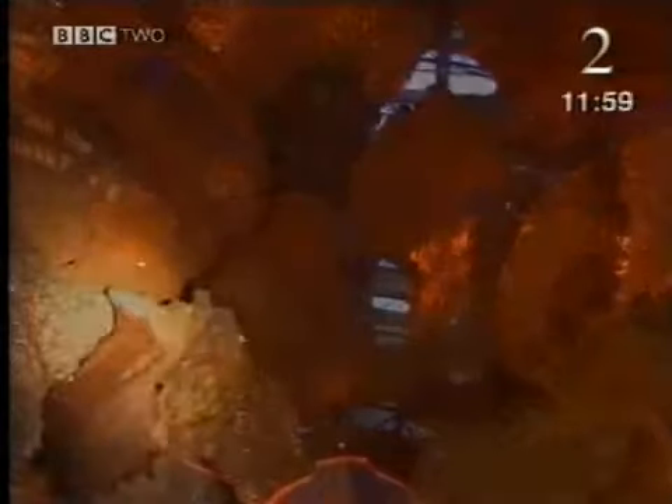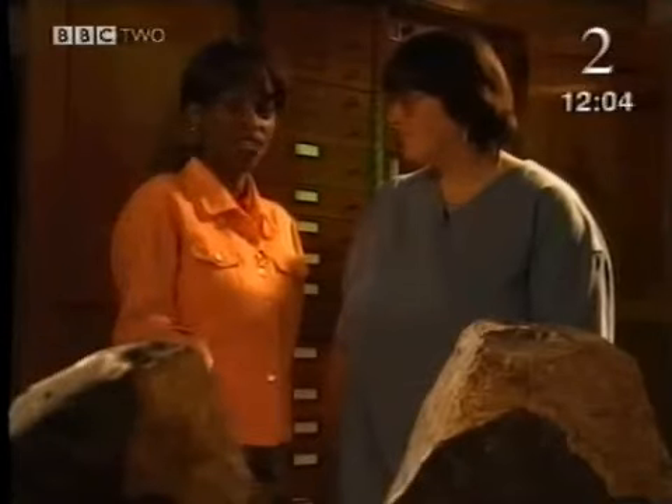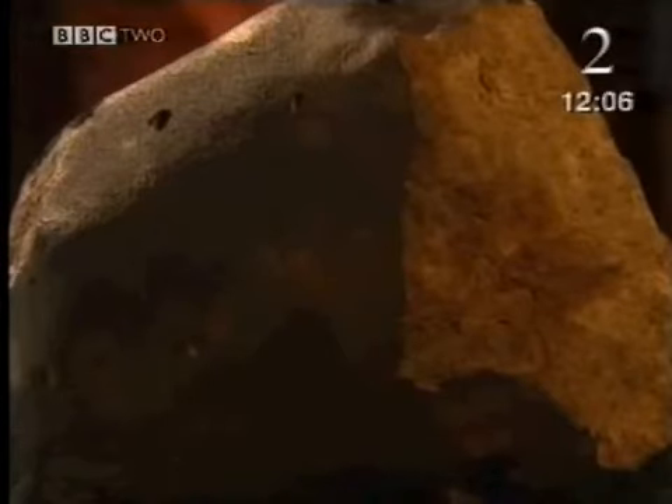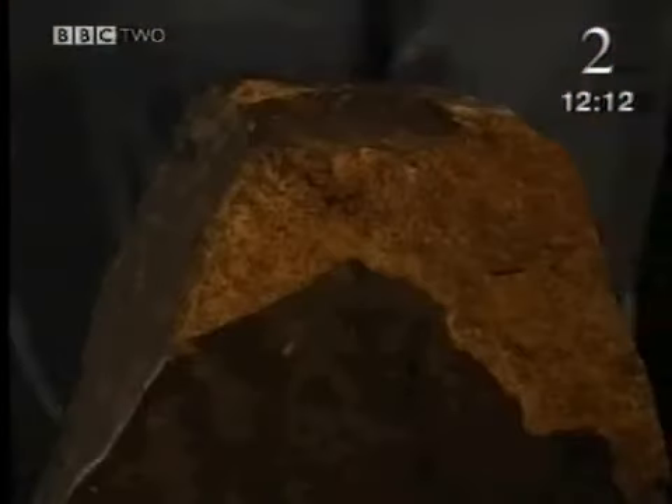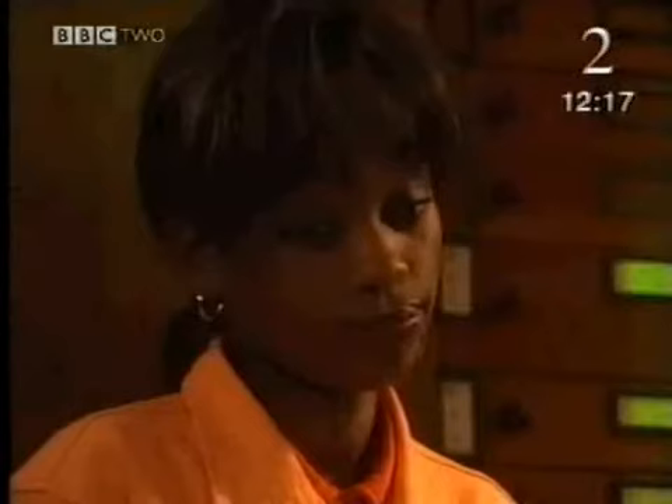Finding out exactly what meteorites are made of can tell us a lot about where they come from. We can discover exactly what elements and compounds are up in space without having to travel there. I've come to meet the person in charge of analysing meteorites. Monica, they just look like rocks from my back garden. What makes them special? Rocks from space often do look like rocks on the Earth, but actually they are very different. The elements — the building blocks of rocks — they're the same in meteorites as they are on Earth.